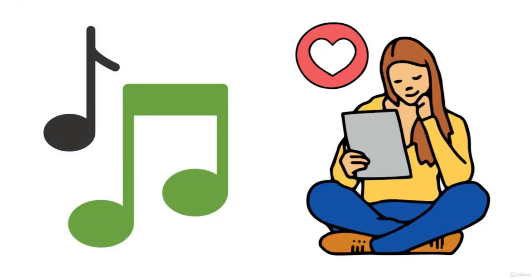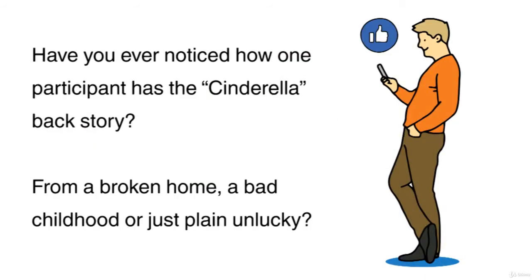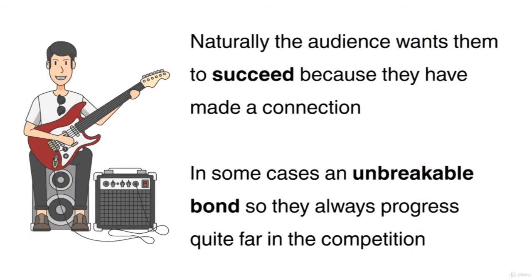In theory, it's like popular shows on television, particularly singing and talent competitions. Have you ever noticed how one participant has the Cinderella backstory? Usually from a broken home, a bad childhood or just plain unlucky. Naturally, the audience wants them to succeed because they have made a connection. In some cases, an unbreakable bond, so they always progress quite far in the competition.